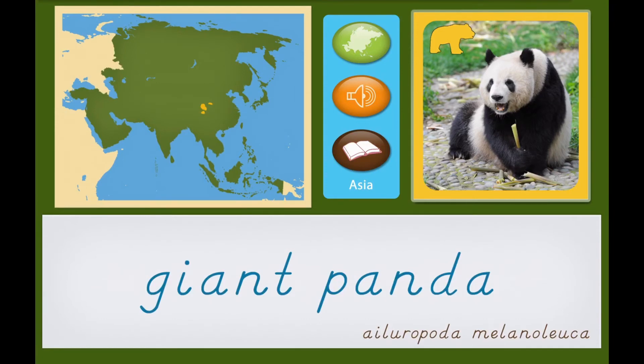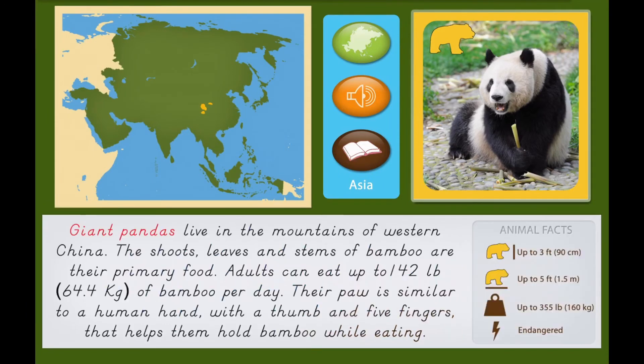Giant pandas live in the mountains of western China. The shoots, leaves, and stems of bamboo are their primary food. Adults can eat up to 142 pounds, or 64.4 kilograms, of bamboo per day. Their paw is similar to a human hand, with a thumb and five fingers, that helps them hold bamboo while eating.